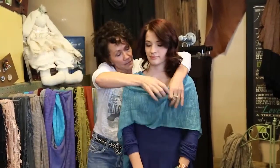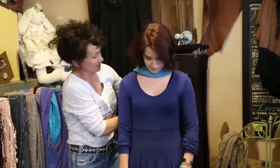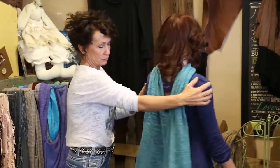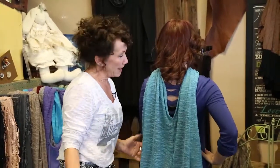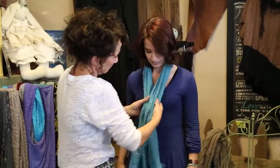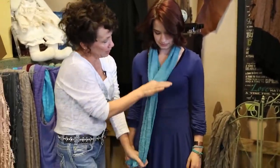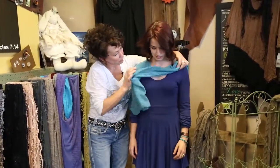A dramatic effect is to wear it Jackie Onassis style — it will drape down the back and really create a fun dramatic effect for any outfit. You can do the same thing by turning it around to the front and slipping a scarf ring up, and you have a whole new look. Another fun way when it's draped like this is to put a beautiful brooch here.